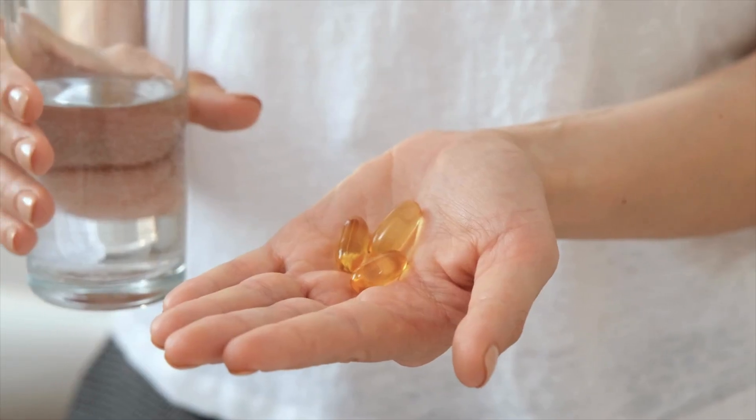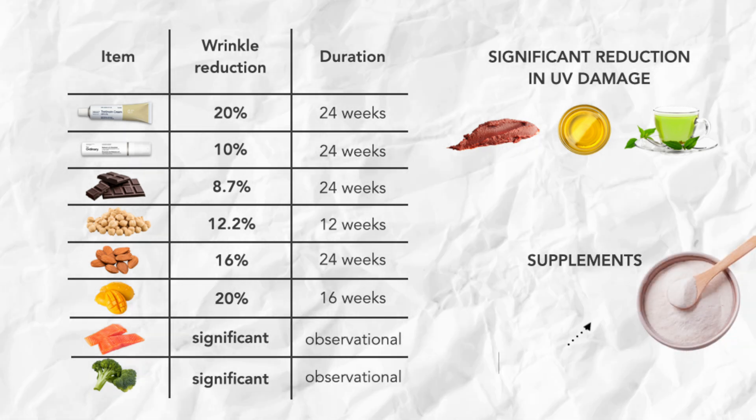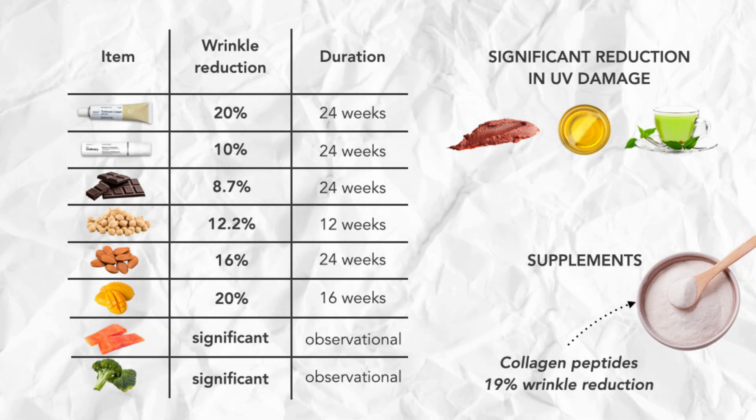And these are all just the whole foods — I haven't even included supplements, and there are a whole bunch of those that can reduce wrinkles too. One example is collagen peptides, which can reduce wrinkle parameters by up to about 19%. The bottom line: we have a lot of data showing that eating the right things can help to reduce wrinkles.